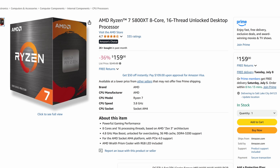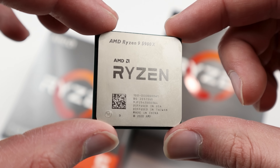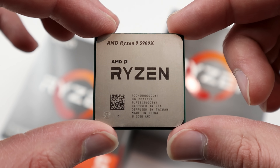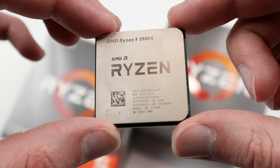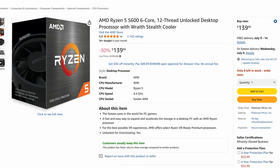Next we have the AMD Ryzen 5800XT. This is kind of like a recent rebrand of an older CPU — still eight cores, 16 threads. If you're on first or second gen Ryzen, this could certainly be a pretty good upgrade for you. It's just $159, 36% off from its $249 list price. Then we have the Ryzen 5 5600, basically a six-core variant, coming in at $139.99 — 30% off from the $199 it was listed at.